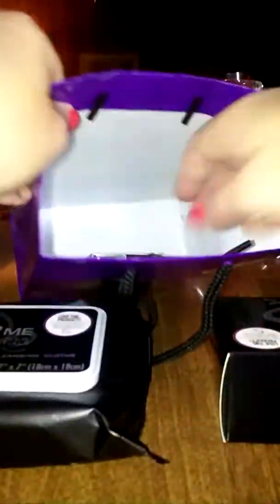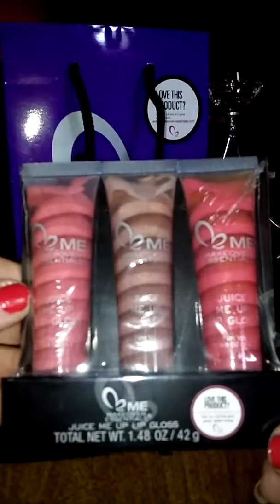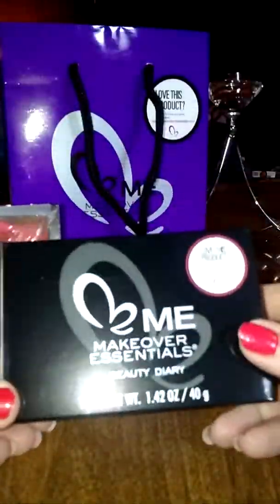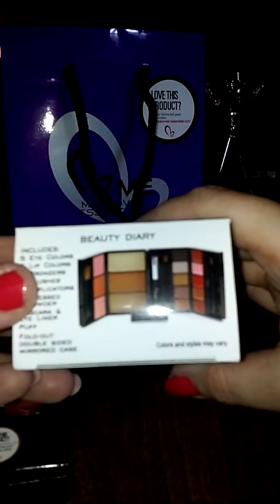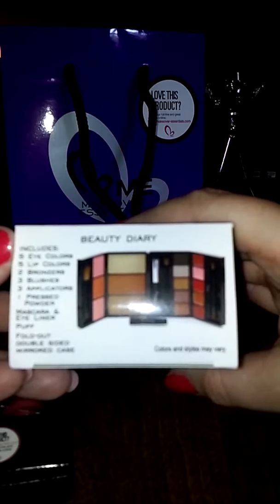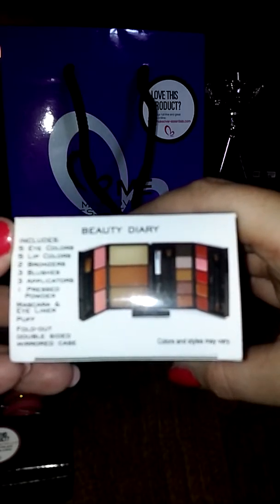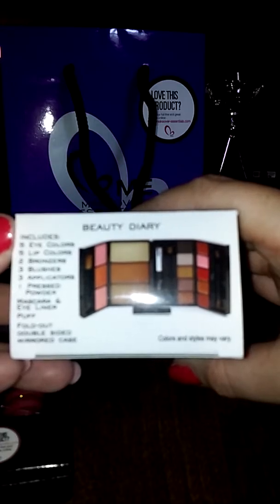You get three lip glosses, and then you get this — it's called a Beauty Diary — and it's really neat. You get five eye colors, five lip colors, two bronzers, three blushes, three applicators, a pressed powder, mascara, eyeliner, a puff, and a fold-out double-sided mirrored case.